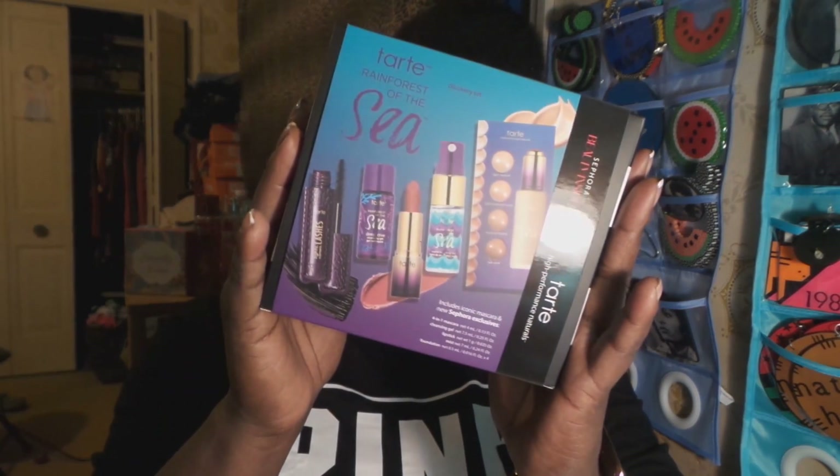Since I've been banking up on my 500-point Sephora rewards, I got the Tarte Cosmetics Rainforest of the Sea Discovery Set. I'm very excited to try some of these products — I'm not a huge fan of the lipstick color in it, but you never know.